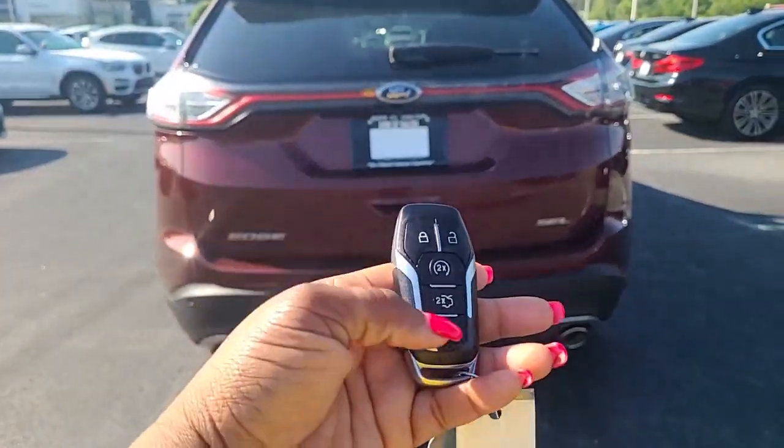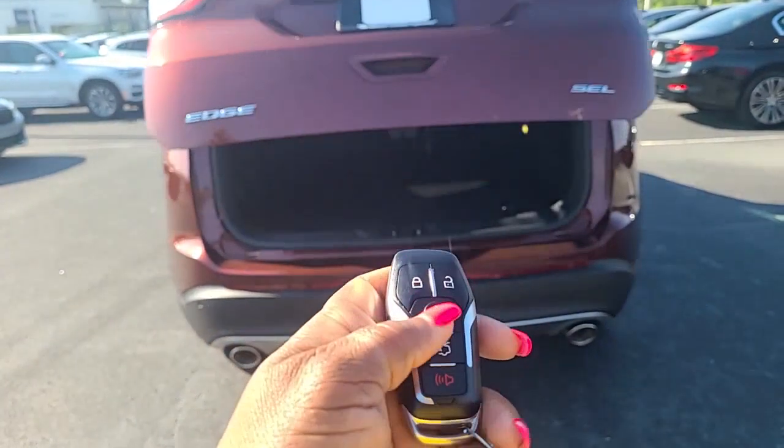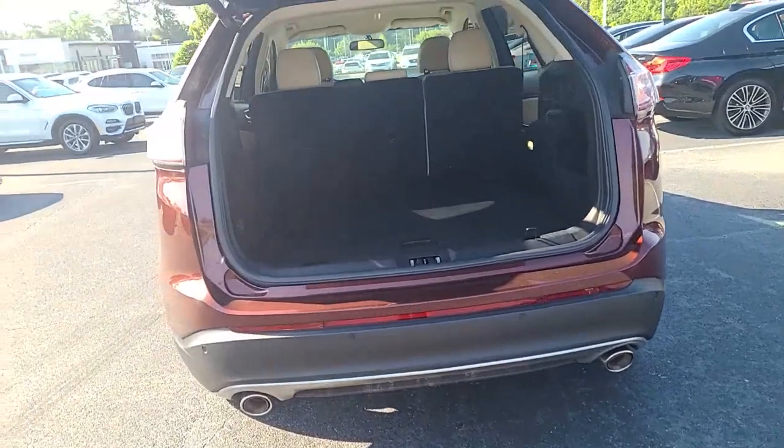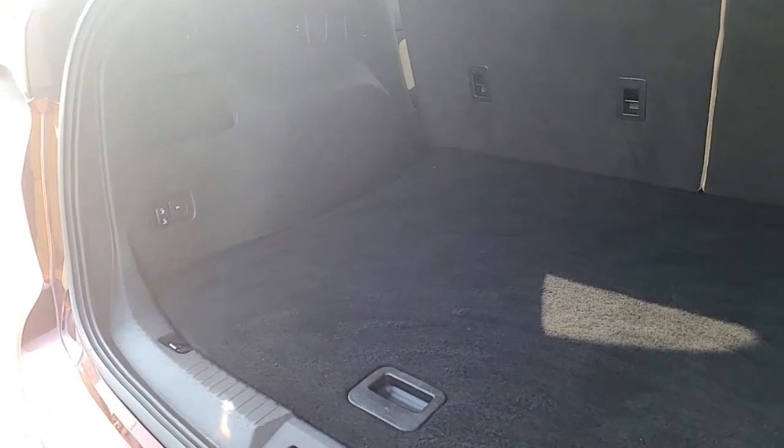On your fob, you do have power lift. You have the remote start. It's got a huge trunk, actually — very huge. I'm trying to get where the sun lets you see it.